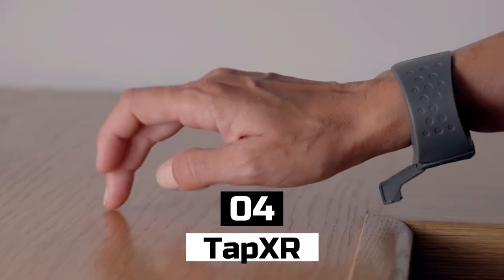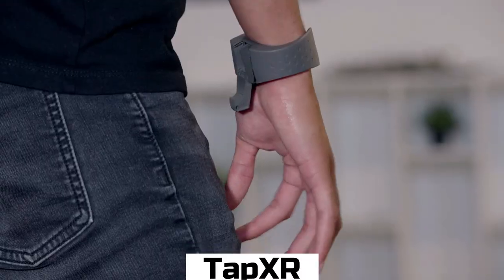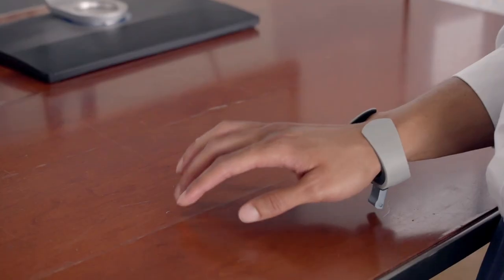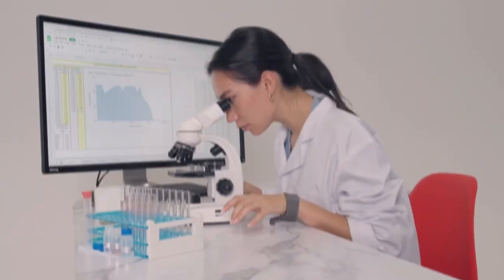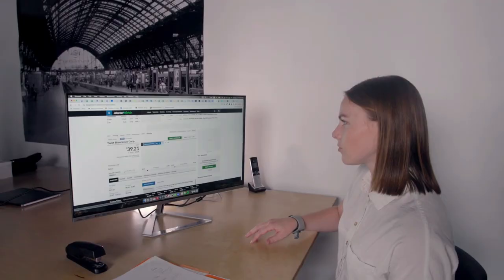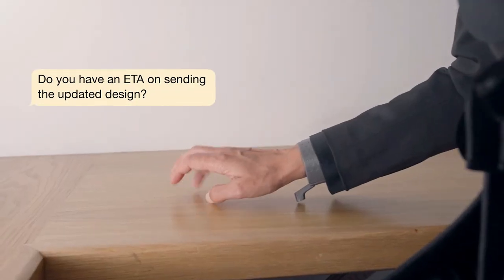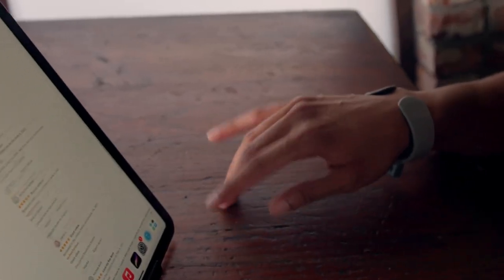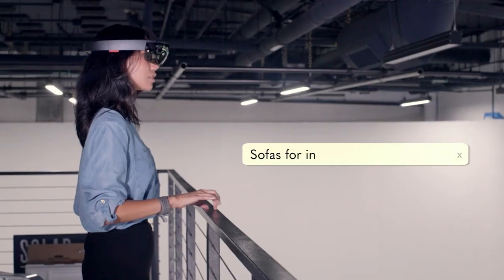Number 4: TapXR. TapXR is an amazing gadget that lets you interact with virtual reality environments without a controller. It's a small device that fits over your fingers and uses sensors to detect your hand movements. It connects to your devices via Bluetooth and is compatible with virtual reality headsets. It's perfect for gamers who want to immerse themselves in their games.